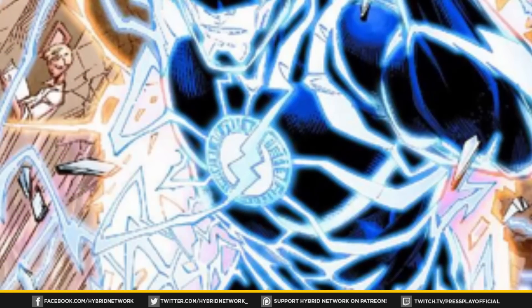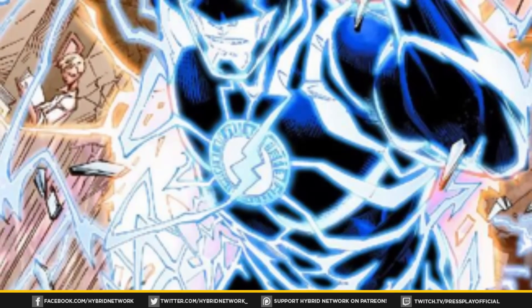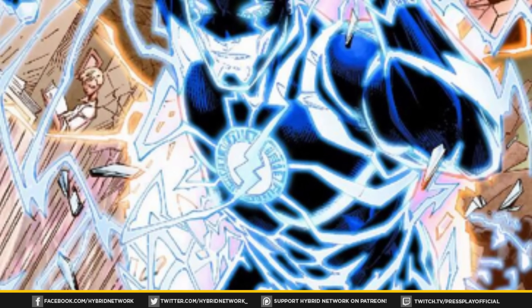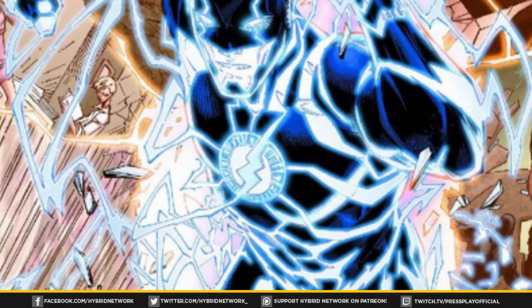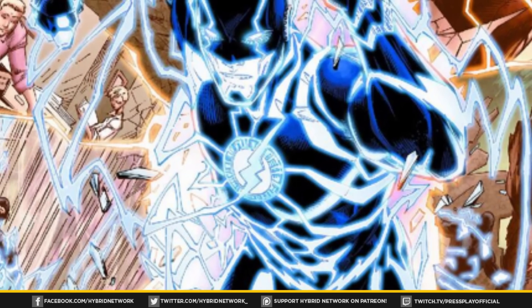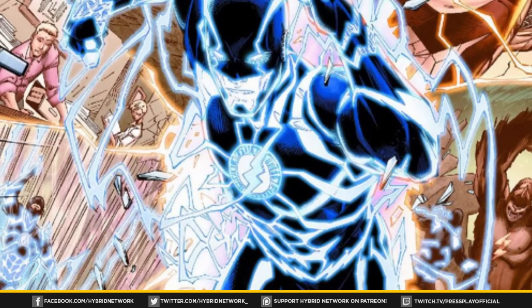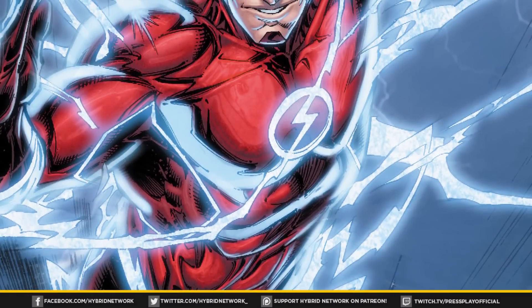Blue is representative of a much higher connection to the speed force, with there currently being no known natural way to achieve this state of connectivity — although it is considered possible. The only currently known way to achieve this type of connection is for a speedster with an already standard connection to wear a special suit that enhances their ties to the ever-present force, as demonstrated through the suit that future Barry Allen utilized within the Out of Time arc of the Flash comics.